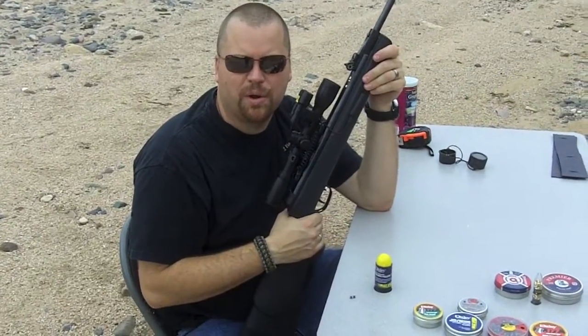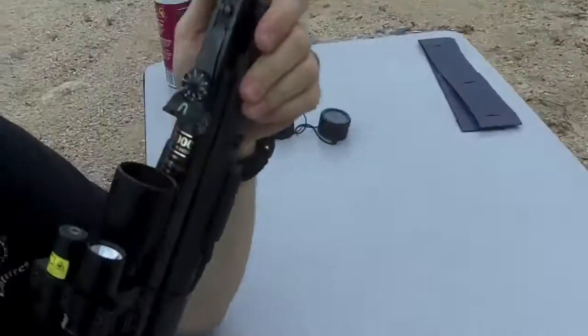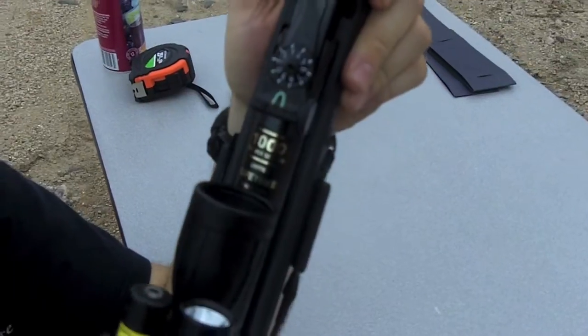Hey, this is Travis with Two Brothers Adventures. We're here today doing some speed tests with a bunch of different pellets. We're shooting them through the chronograph to see how fast they go. We're shooting them out of my Gamo 1000 foot per second air rifle.